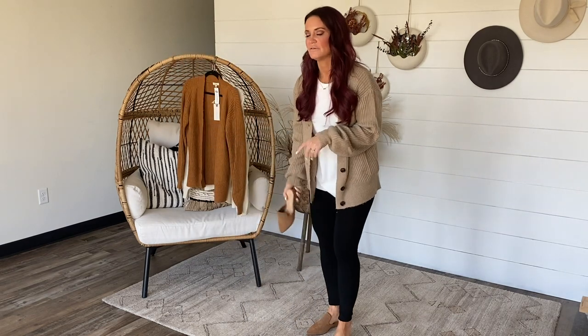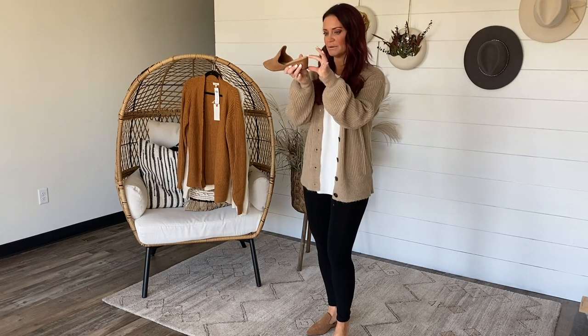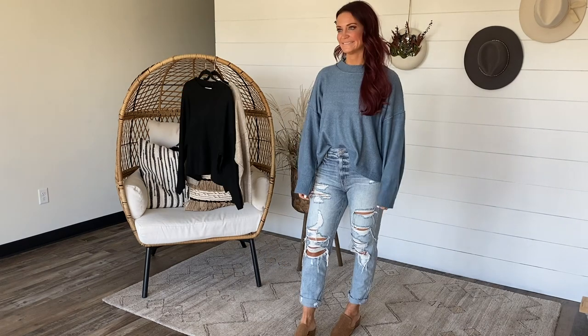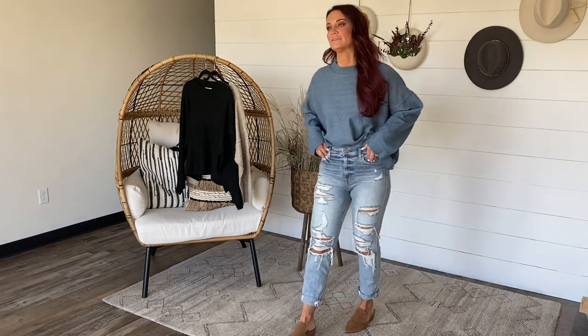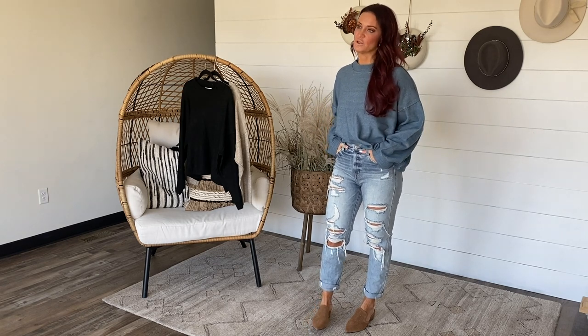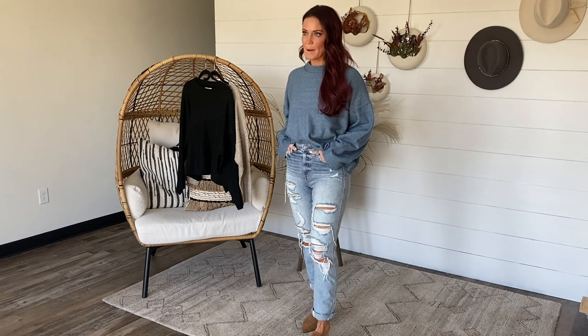The mules have a little bit of a wedge — about an inch and a half to two inch — so it gives you just a little extra height. They're fitting true to size. I am so excited to talk about these jeans. We've been waiting for these for months — they were a pre-order a long time ago and they finally arrived. These are a brand new release from Unina, coming zero to 15, and they are amazing.